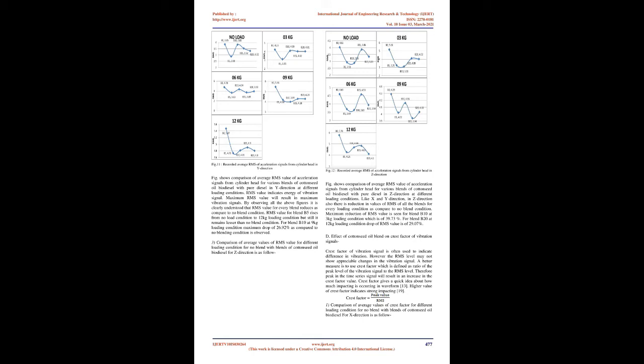Comparison of average RMS values for X-direction shows comparison of average RMS of acceleration signals from cylinder head for various blends of cottonseed oil biodiesel with pure diesel at different loading conditions. There is a drop of RMS values for every loading condition for all blends compared to no-blend condition. This reduction in RMS value reduces the power from vibration signals of cylinder head. Maximum power drop of vibration signal is observed for blend B20 at loading condition of 9 kg, which is 70.39%.